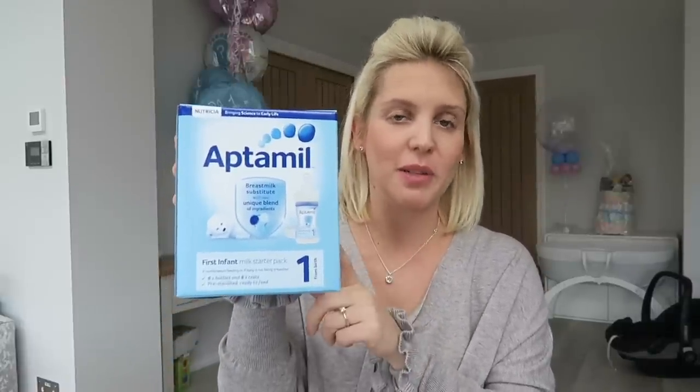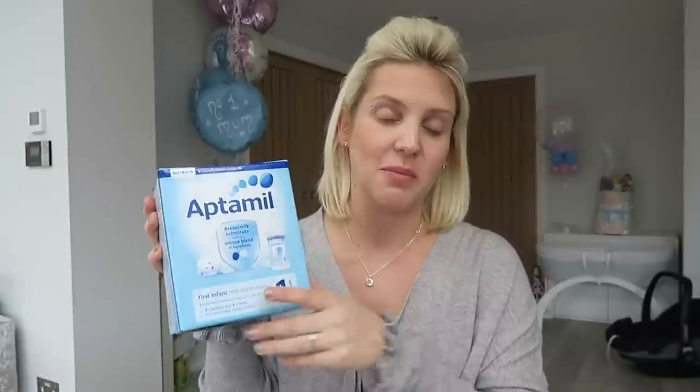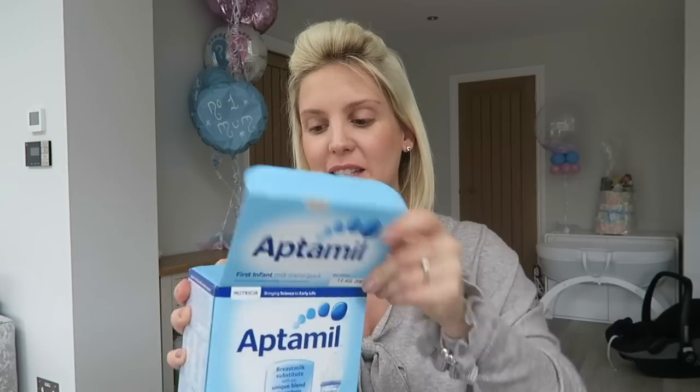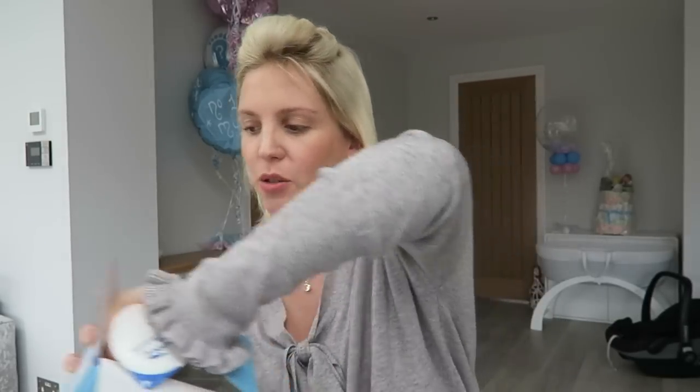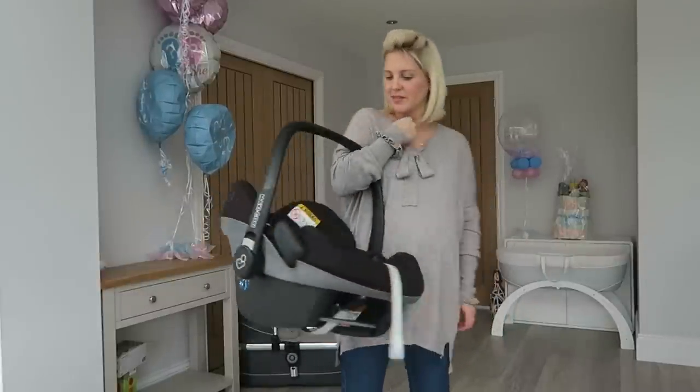I'm also taking a little pack of Aptamil starter milk, because hospitals will not provide formula milk. I do plan to breastfeed, but when I had my son my milk didn't come in straight away and he was so hungry. What's great about this pack is you get six little bottles and six pre-sterilised teats — the teats come sealed in a packet and the little bottle of milk is included, so you just unscrew the lid, screw the teat on, and you've got a bottle ready to go. And obviously one of the most important things is your baby's car seat — the hospital will not let you leave without it, so make sure it's ready at the door or set up in your car.